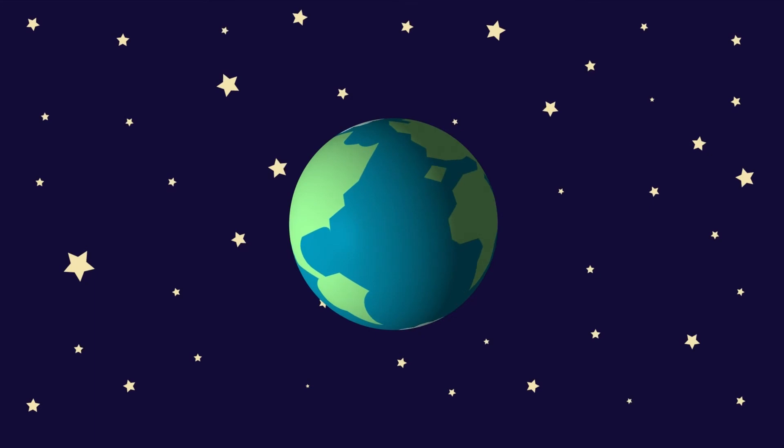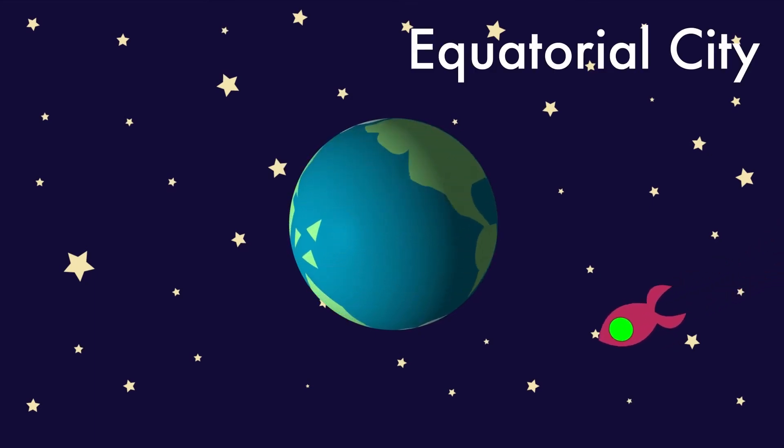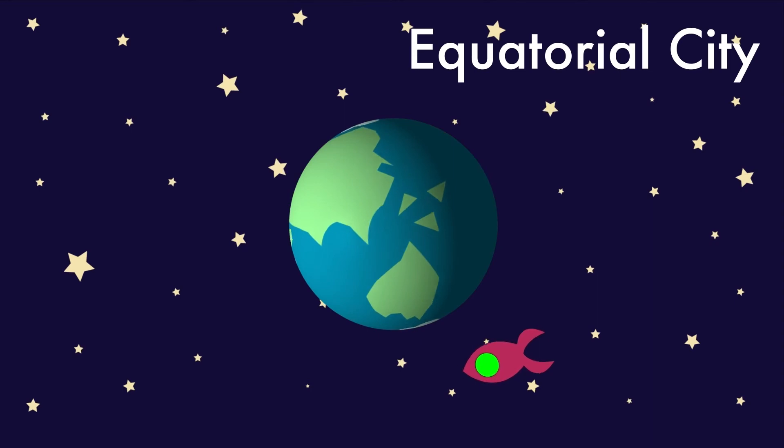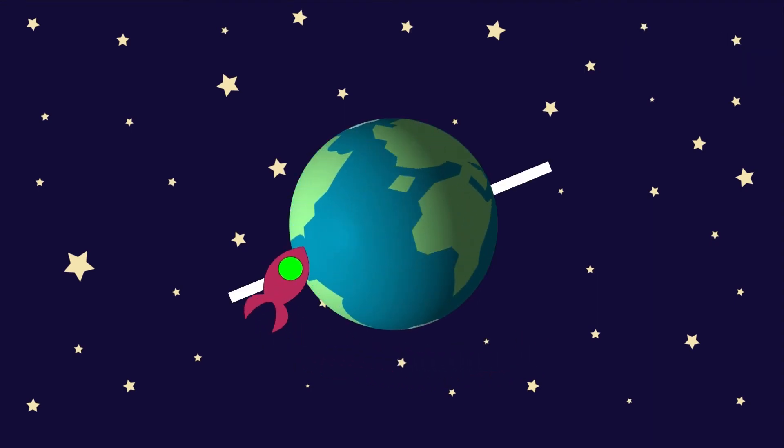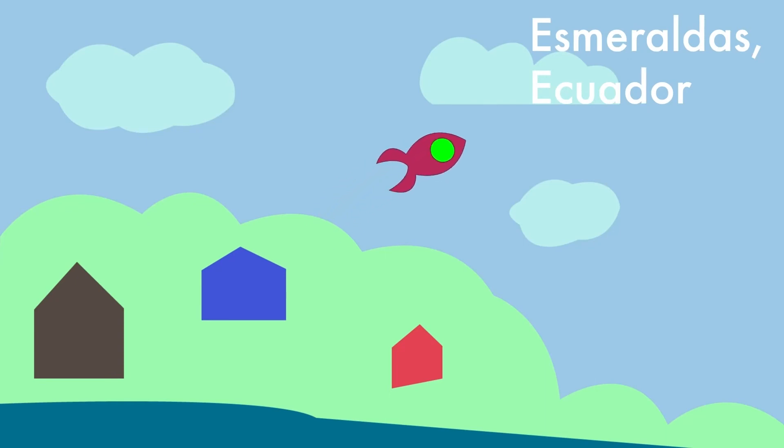If we move over to another part of the world, we can see an example of an equatorial city. An equatorial city is a city that is near or around the Earth's equator, which is the closest point to the sun at all times. The weather is usually pretty much the same year-round and doesn't change much. The city here is Esmeralda, Ecuador, which usually stays kind of cloudy year-round and doesn't usually go below 70 degrees.